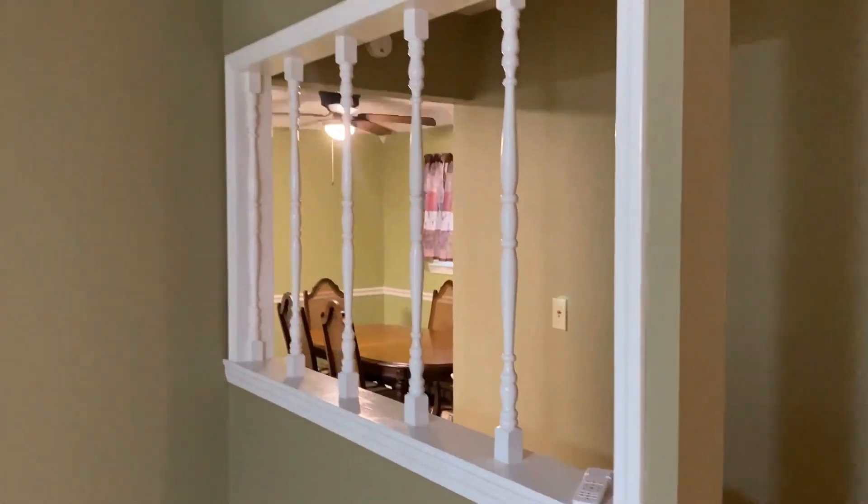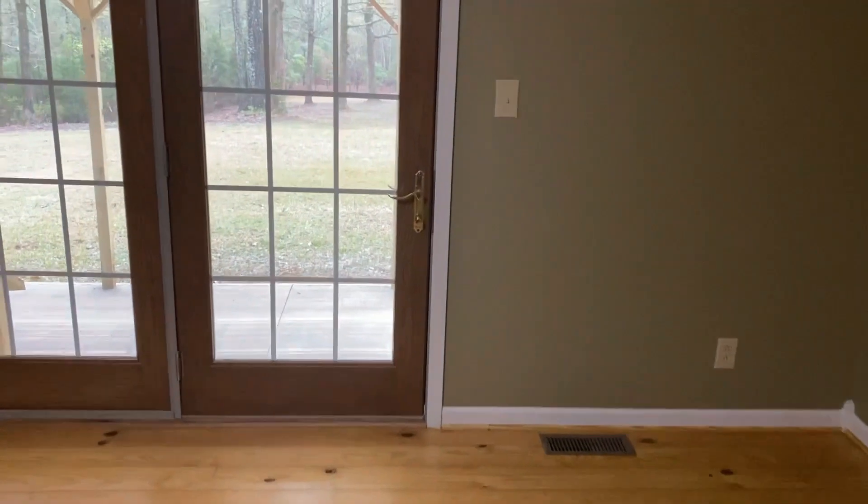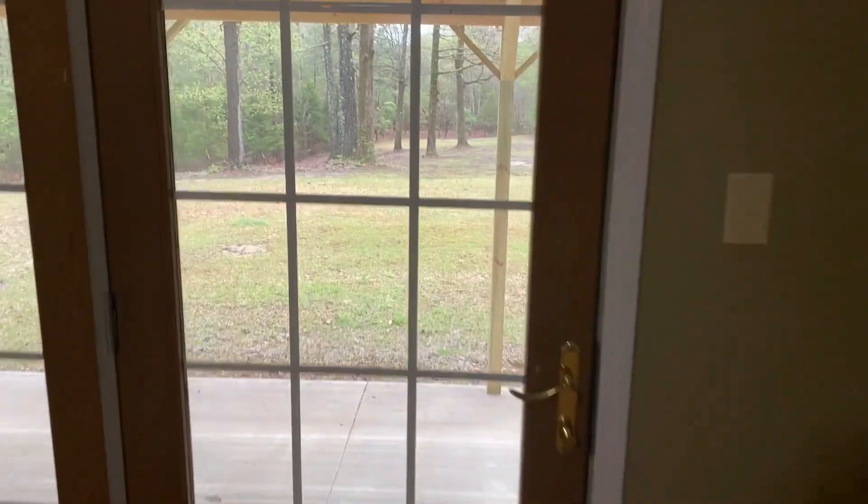Across from that room is the living room, and all the flooring you're seeing in the house is new. There's fresh paint on all the walls and all the trim work. There is a patio door here that leads out into the backyard.